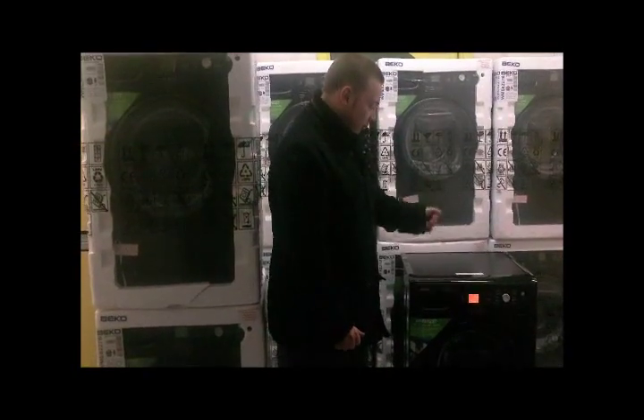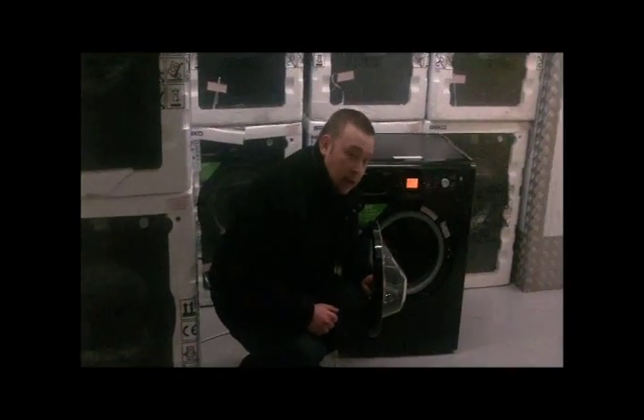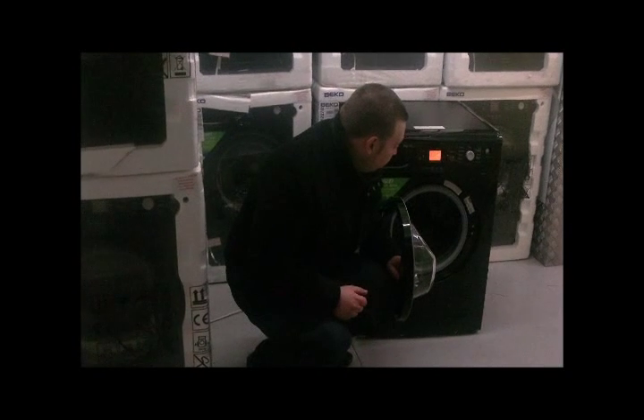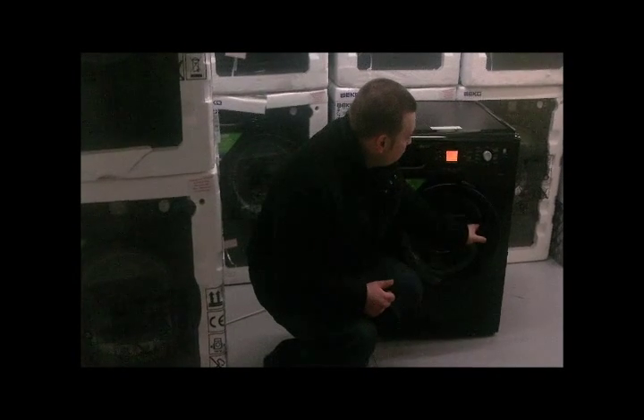Now to give you a quick run through, we've got an extra large porthole door here, which is absolutely fantastic at getting your duvets and other items in, which other appliances wouldn't normally be able to fit. So we've got that in there, which is a brilliant design.